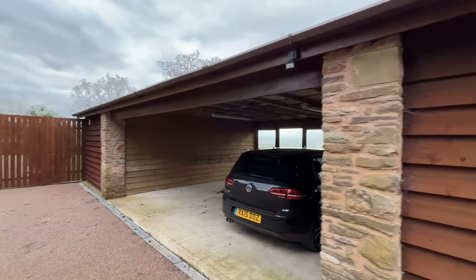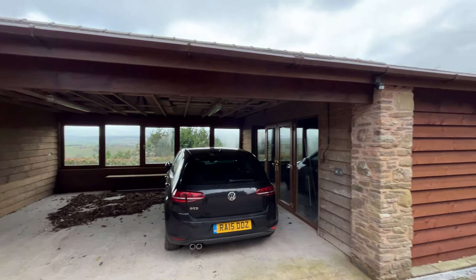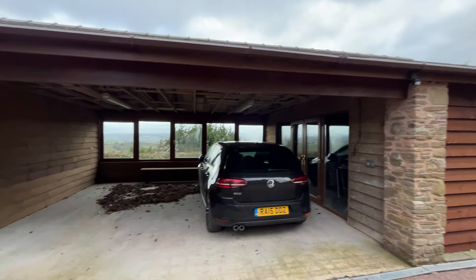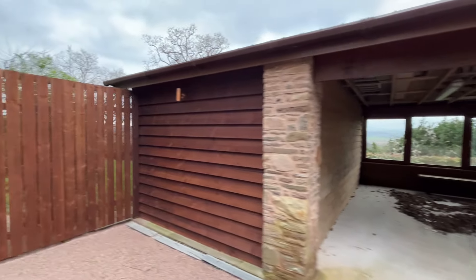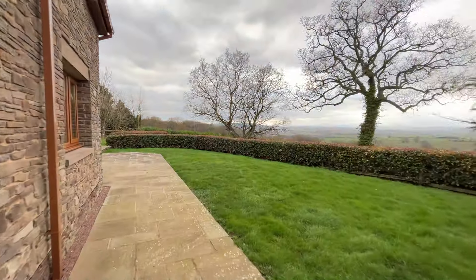Just looking at the carport area quickly — an easy double carport. To the right-hand side we've got double doors going into a storage area, ideal for garden equipment. The area to the left-hand side is currently utilised as a gym, but could be a home office if needed.